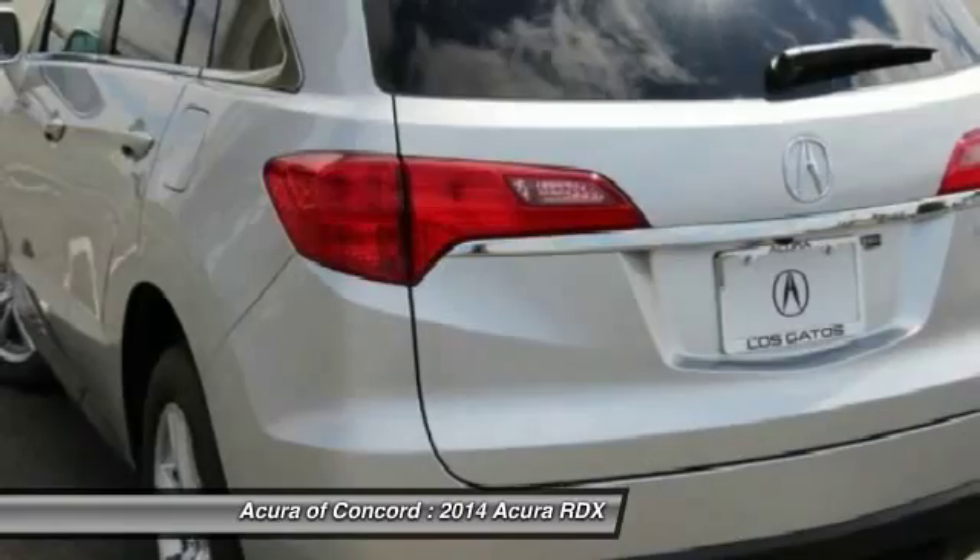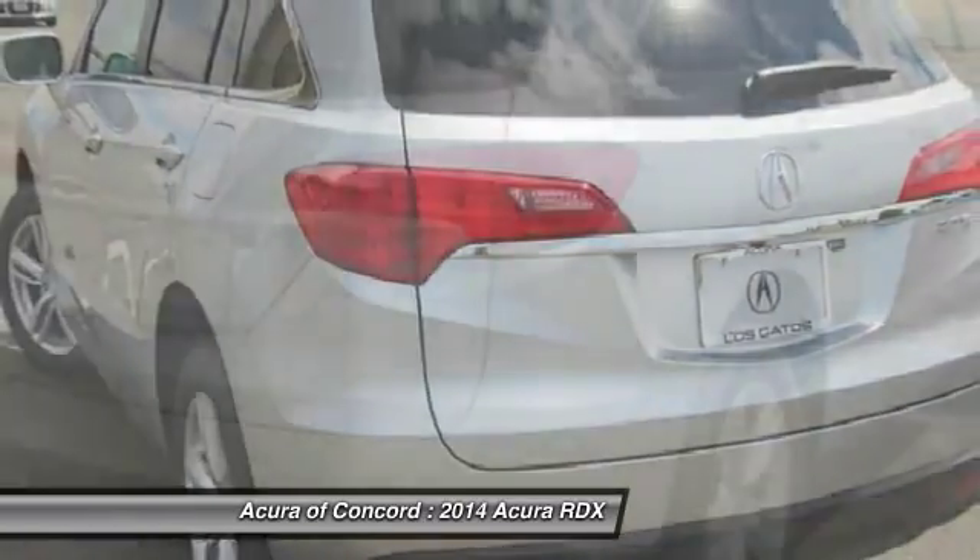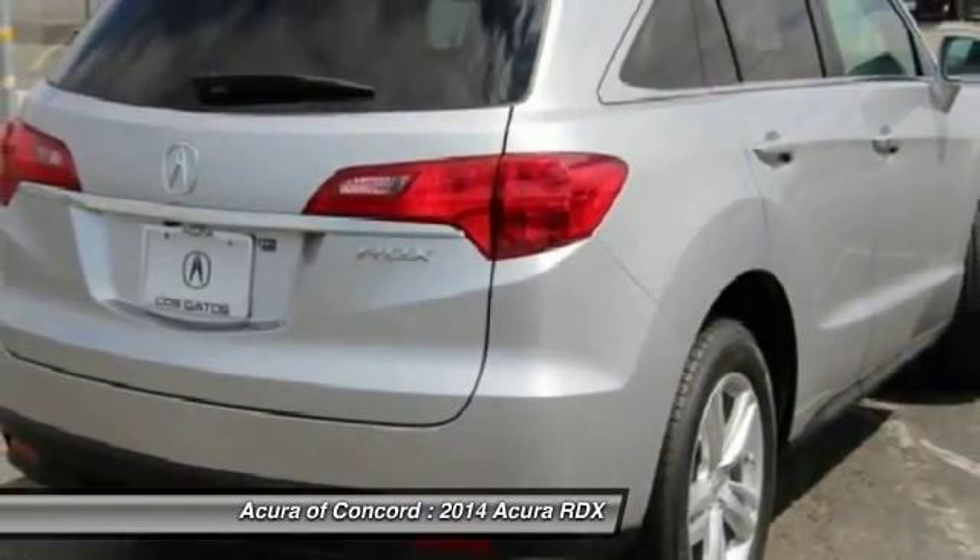Technology package. A vehicle like this doesn't come along every day. Come in and get it before someone else does.